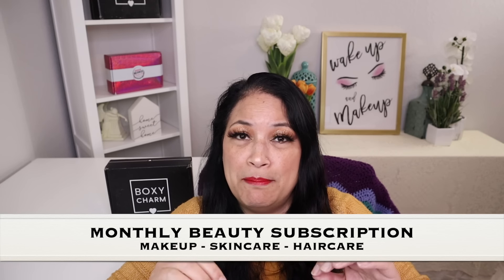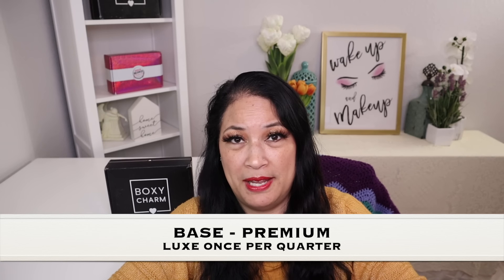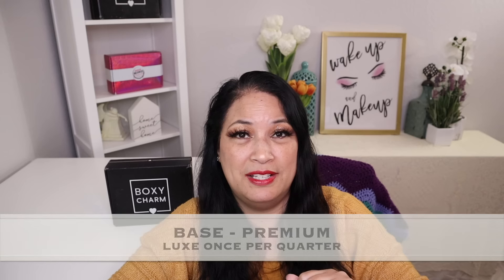Before I show you everything, I just want to tell you a little bit about BoxyCharm. BoxyCharm is a monthly beauty subscription and you can get things such as makeup, skincare, or hair care. There are three different subscriptions: the BoxyCharm Base Box, the BoxyCharm Premium, and the BoxyCharm Luxe, which you can get once a quarter.